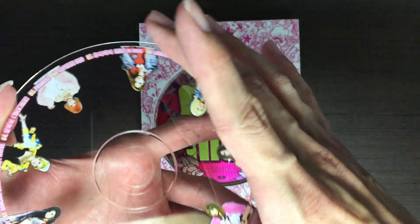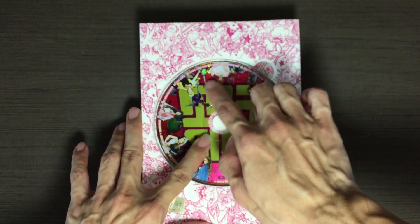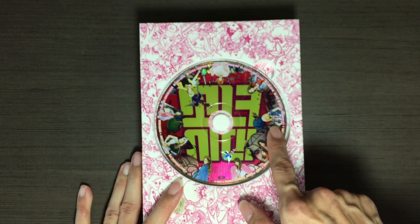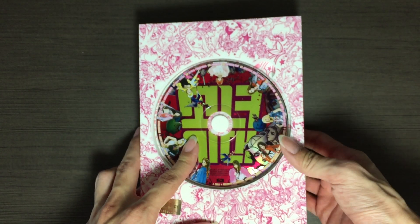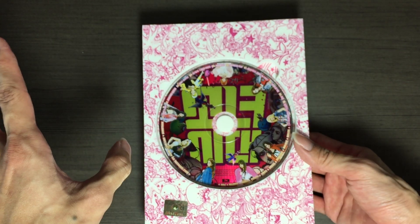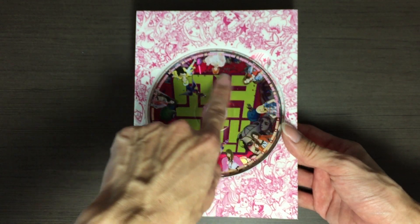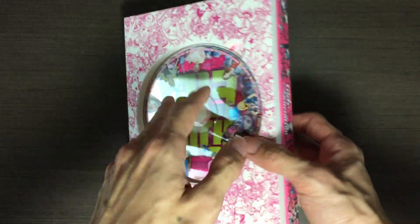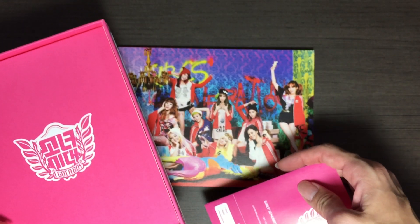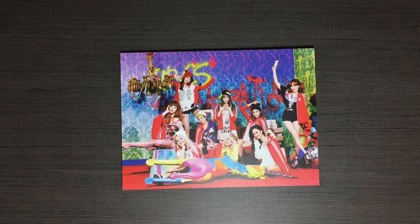When I got the copy from HMV, the website said random member, so I was expecting a specific member. I initially wanted to get my bias, which is Taeyeon in Girls Generation. But I thought, this album might not be out there for long, so I might as well just purchase it and get a random member. When I received it and it was the group version, I'm not complaining — I think I would prefer the group version as well.